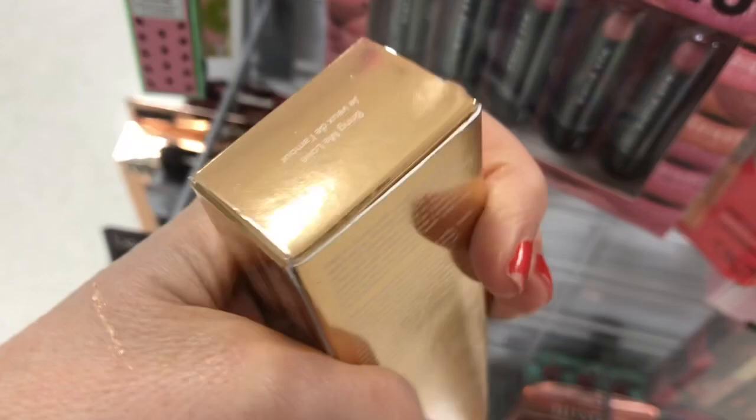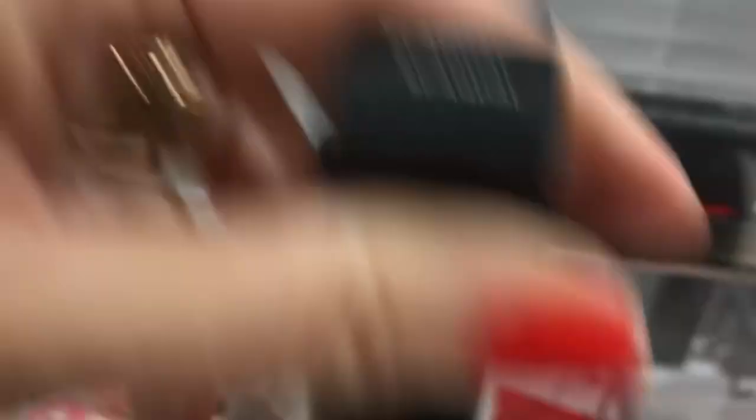Up here I found a Bare Minerals Gen Nude matte liquid lipstick — I do love that. I also found a Long Wear Matte Bare Minerals lipstick, which I love. I was going to buy one of those full price and didn't, so I'm glad I picked that up. Here's those Noonie Lip Oils — these are really good. They are like a fruit lip gloss but they stay on like a lip gloss. It's a lip oil and these are delicious, so I'm picking up these Noonies.